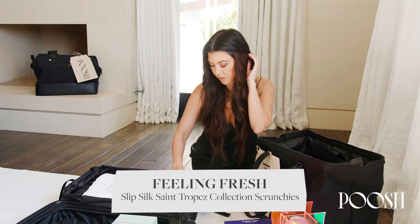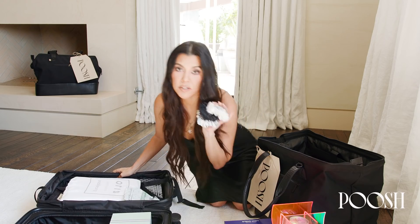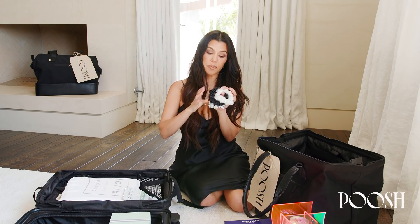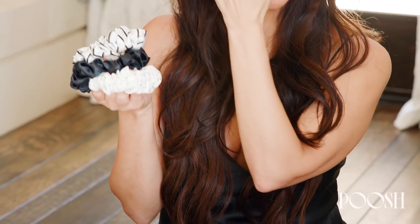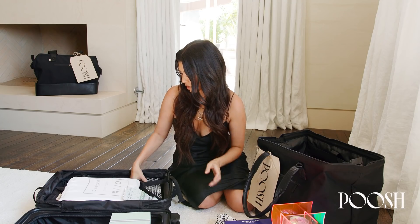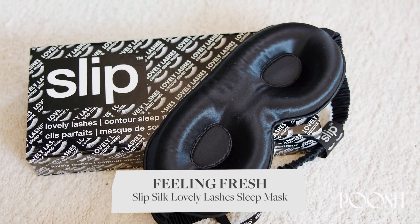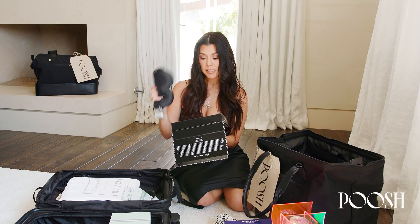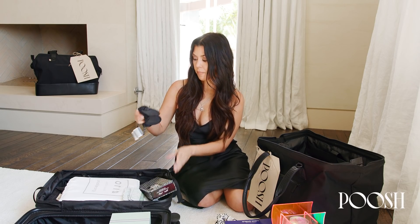We have our Slip Silk San Tropez Collection scrunchies. We've put silk scrunchies in our mailer before, but I thought these were super cute because they're black and white. They're all silk, so they don't break or damage your hair. We also included this Slip Silk Sleep Mask — we've included one before, but this one has little spaces to protect your lashes.